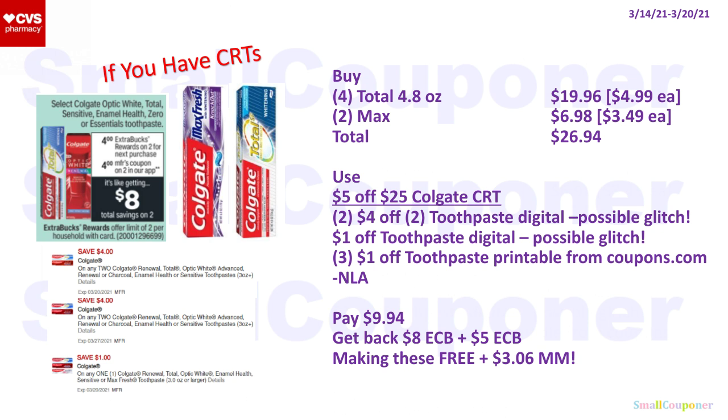If you have CRTs, the Colgate Max is in the unadvertised deals video — on sale for $3.49, and when you buy two you get a $5 extra buck. Buy four Colgate Total 4.8-ounce for $19.96 and two Colgate Max for $6.98 — total $26.94. Use a $5.25 Colgate CRT, two $4 off toothpaste digitals (may glitch), one $1 off toothpaste digital, and three $1 off toothpaste printables from Coupons.com (no longer available; digitals may glitch with printables). You'll pay $9.94, get back an $8 extra buck and a $5 extra buck from the unadvertised deal, making these free and a $3.06 moneymaker.